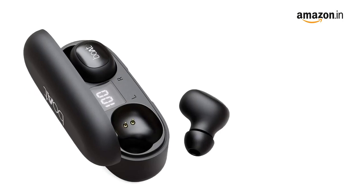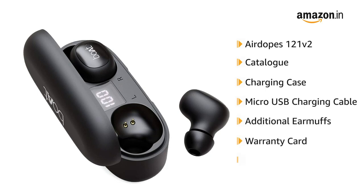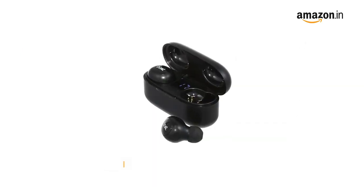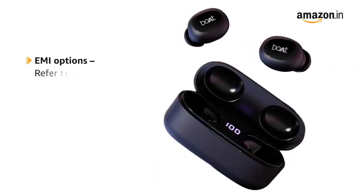Inside the box, you will find the Airdopes 121 V2 catalog, charging case, micro-USB charging cable, additional earmuffs, warranty card, and manual.